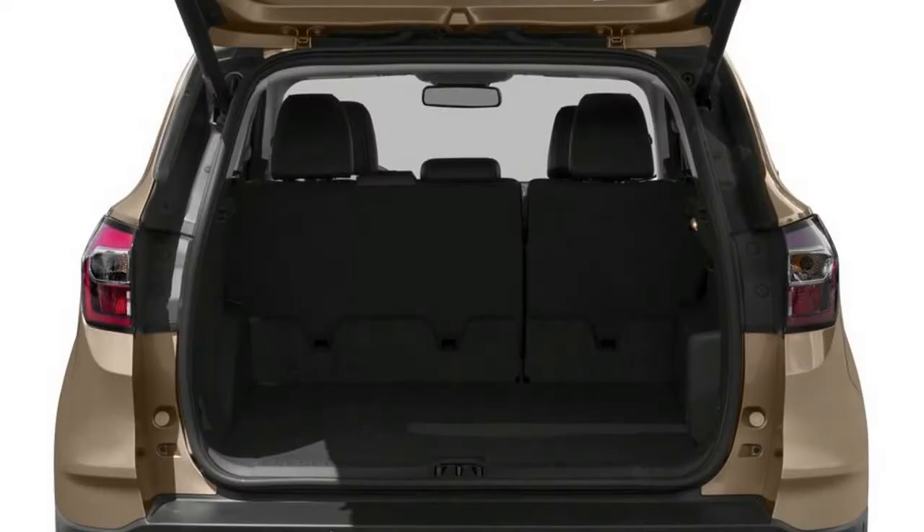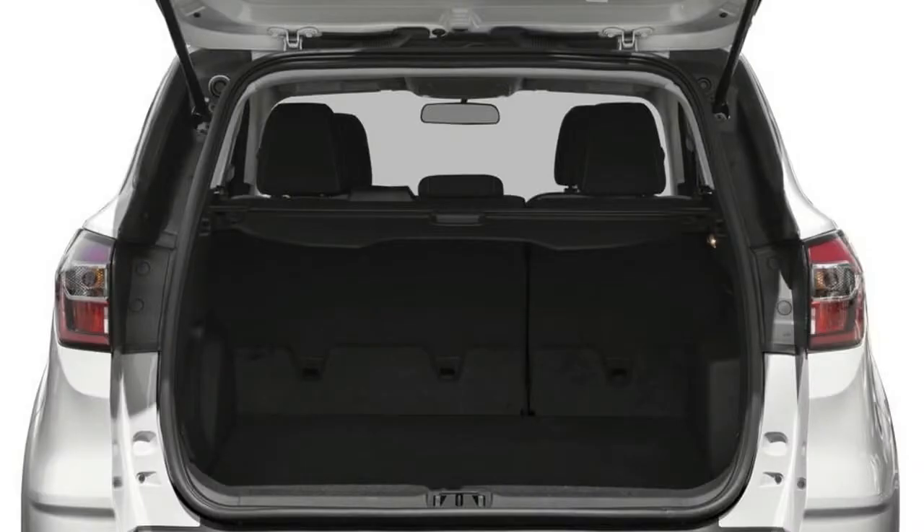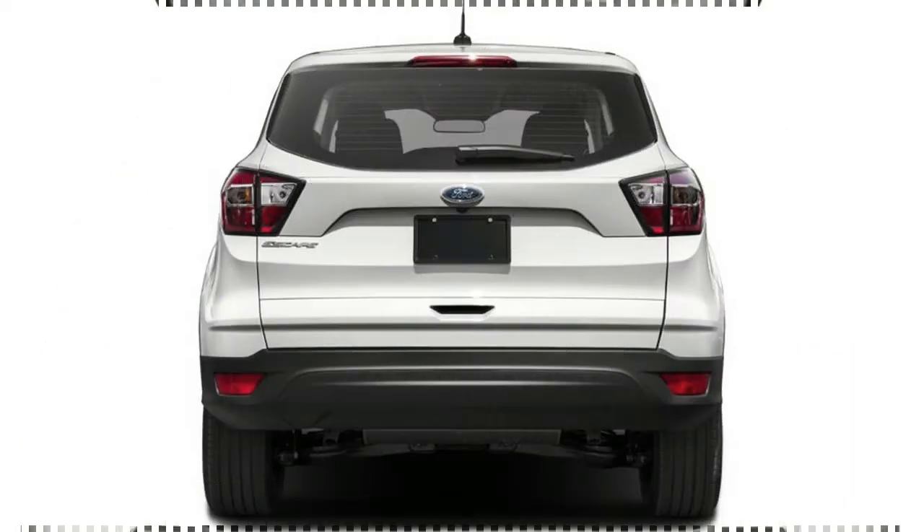The 2018 Ford Escape is available with the Ford Smart and Safe package of driver assist safety features, all-wheel drive, a panoramic moonroof, 19-inch alloy wheels, and a navigation system.